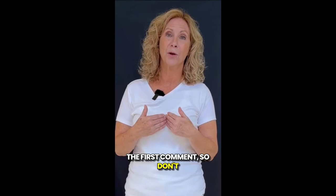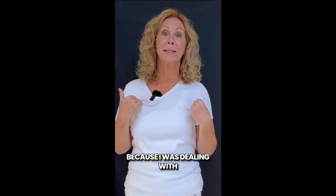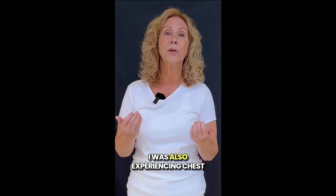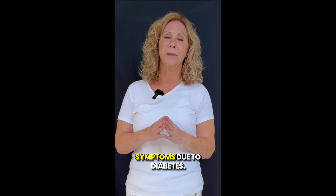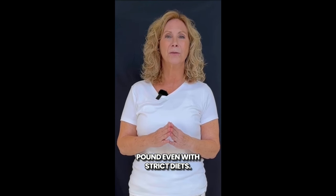Don't forget to check it out as soon as you finish this video. I decided to try this supplement because I was dealing with high blood sugar levels and was starting to lose my eyesight. I was also experiencing chest pains, headaches, and other symptoms due to diabetes. On top of that, I was overweight and couldn't shed a single pound even with strict diets.